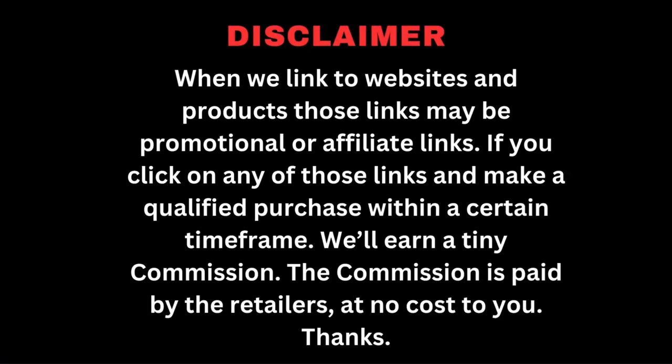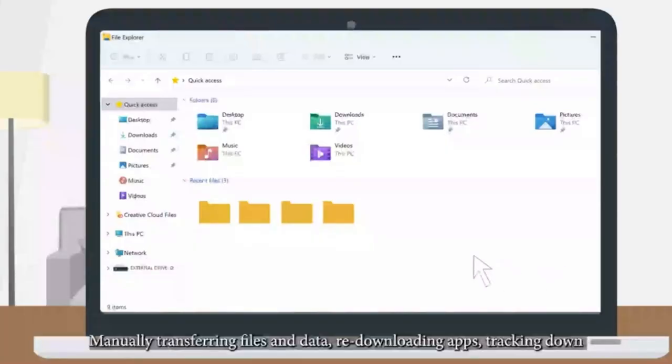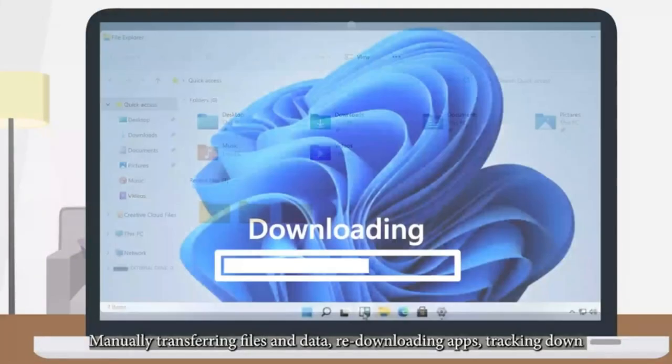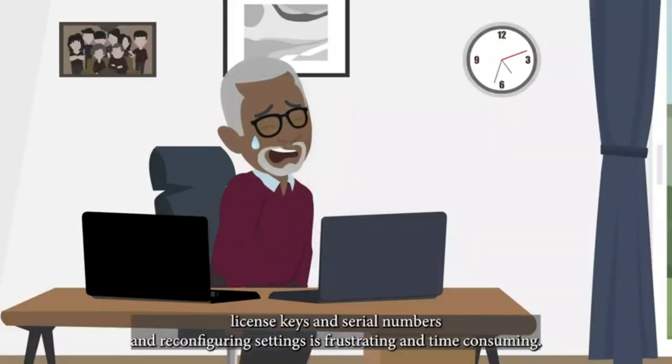Hi guys, welcome to marshallfit.com. Moving to a new PC can be a nightmare. Manually transferring files and data, re-downloading apps, tracking down license keys and serial numbers, and reconfiguring settings is frustrating and time-consuming.